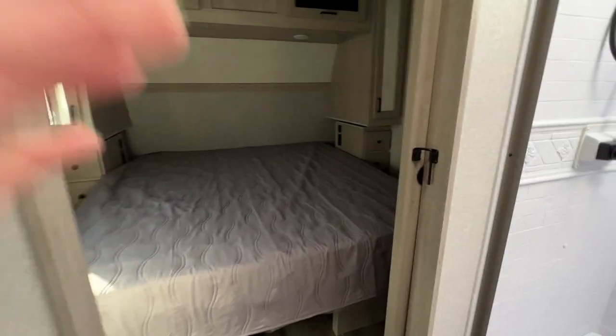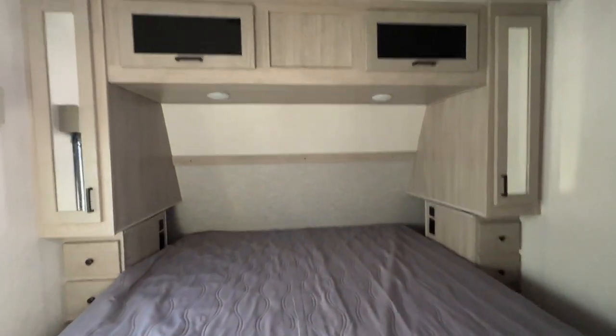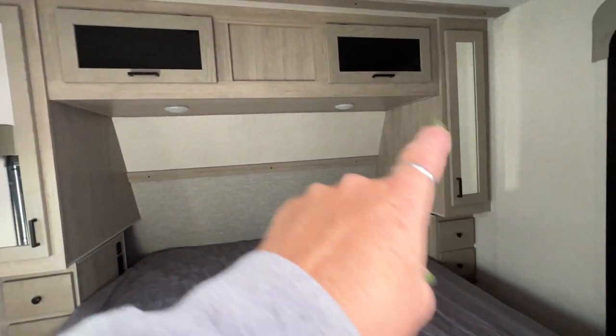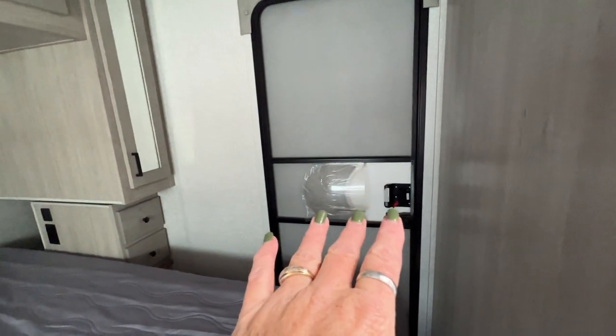Then we walk into the bedroom with, once again, a sliding door. We've got a king-size bed, wardrobe on either side with storage above. This is a two-door unit, so here's your second entry and exit door.